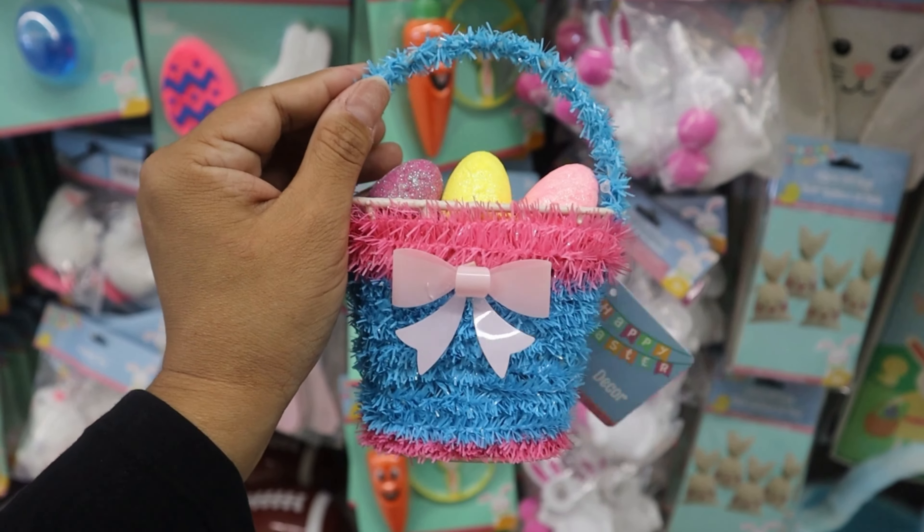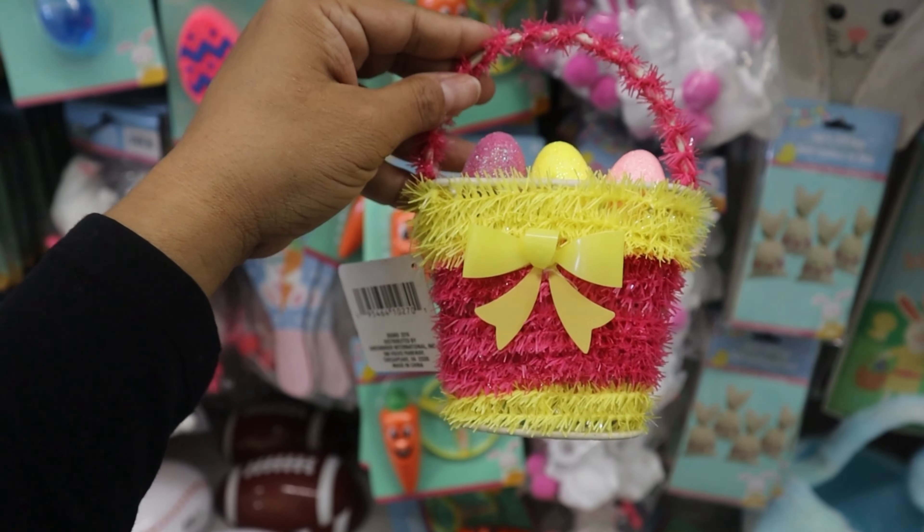These little decor basket pieces are so adorable. I thought they'd be cute for like the little corner of your desk.